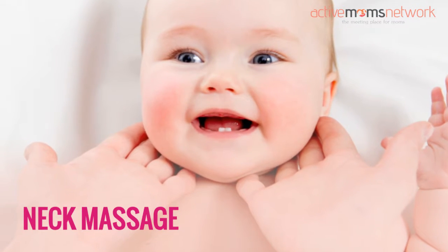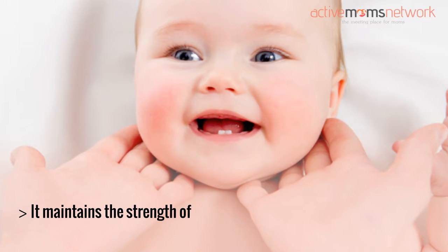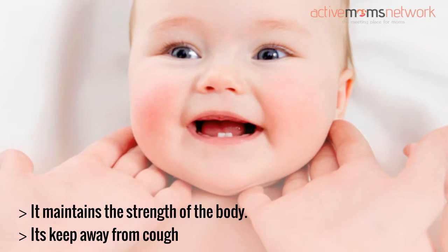Neck massage: it maintains the strength of the body. It keeps away cough, cold, and throat infection.